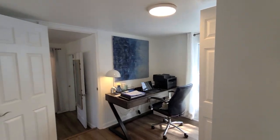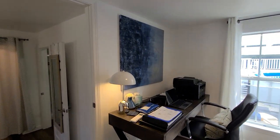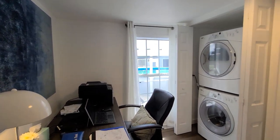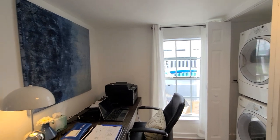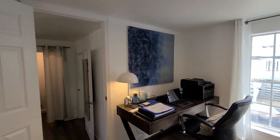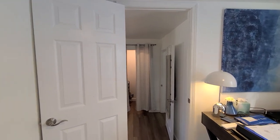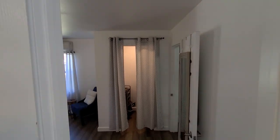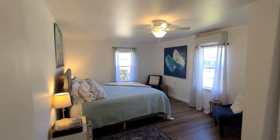This is leading into the master suite. Super cute bonus room — they are utilizing this space as an office. We do have a stackable washer and dryer in the closet. You could use it as an office, a nursery if you needed extra space, or just have a really nice laundry room with a large folding table. Lots of options for this bonus room.